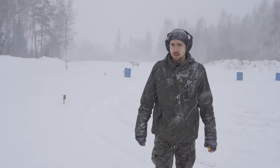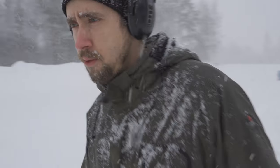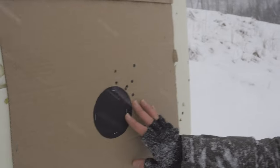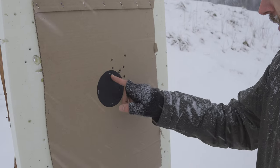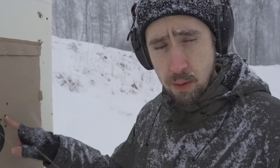Well, well, well. What do we have? Here's my group in this blizzard — 10 shots, including the cold barrel shot.